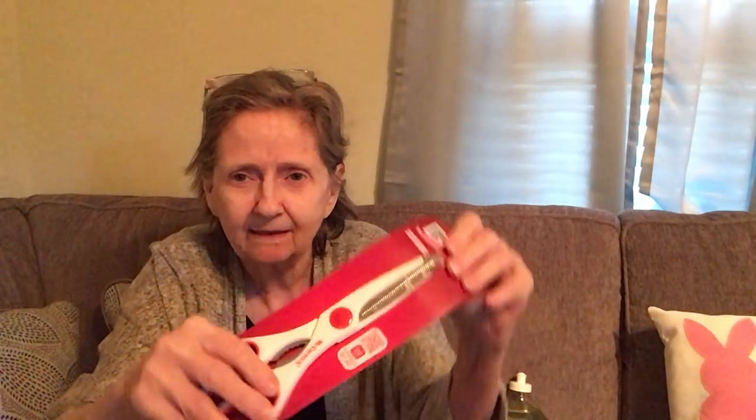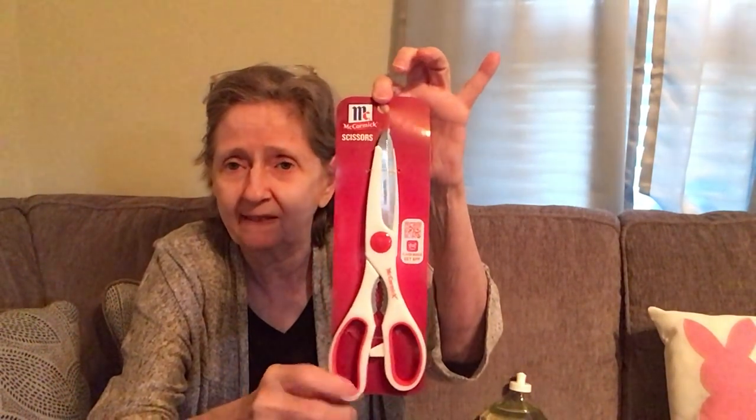In the beauty aisle, I got McCormick scissors — they kind of look like the Betty Crocker ones but these have a serrated edge. I'll have to check if my Betty Crockers have that. You can never have enough scissors anyway.